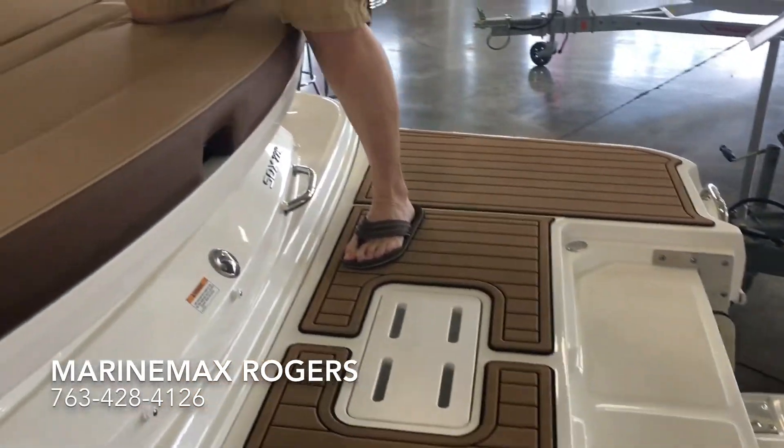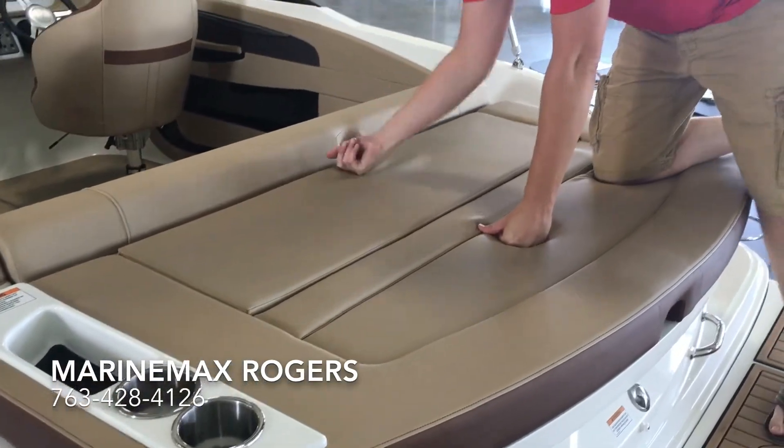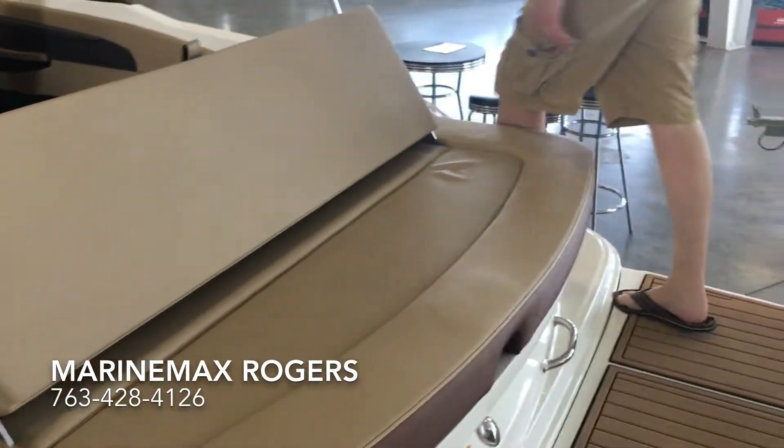The back sun pad is a nice long area to lay out, where you can flip up the seat and sit comfortably as you're watching the kids play off the back.